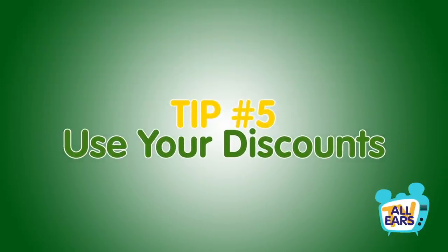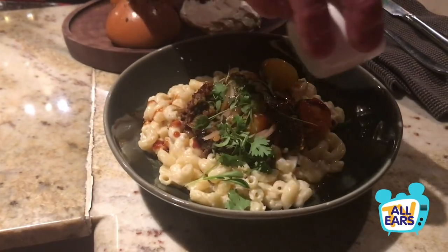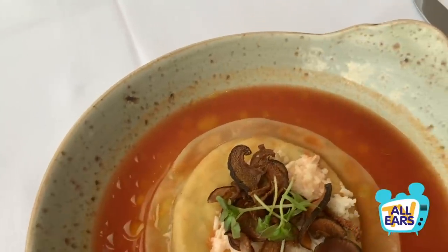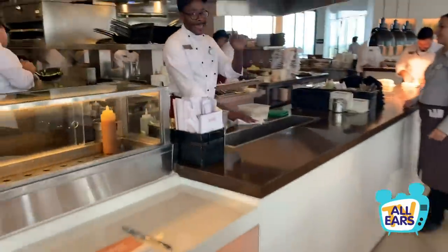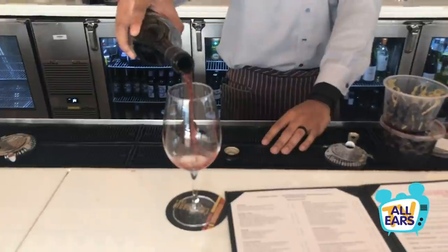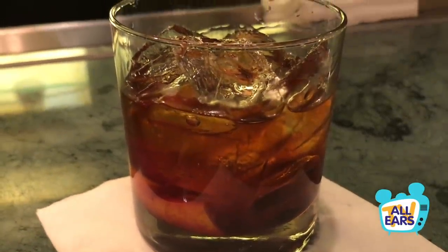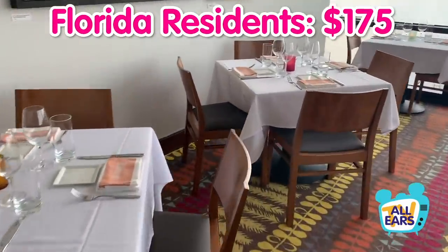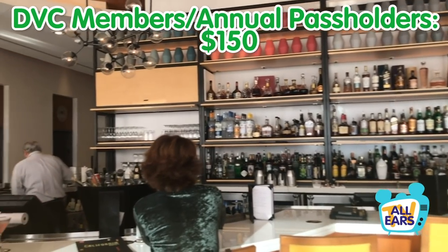Tip number five: use your discounts. If you're a DVC member or annual pass holder, you have access to dining discounts just by being a member — typically 10% off food at many restaurants. If you're a member of those groups or you're a Florida resident, you're also eligible to purchase a Table in Wonderland card, which gets you 20% off both food and alcoholic beverages at table service restaurants and lounges all over Disney World. It's $175 for Florida residents and $150 for DVC members or annual pass holders.